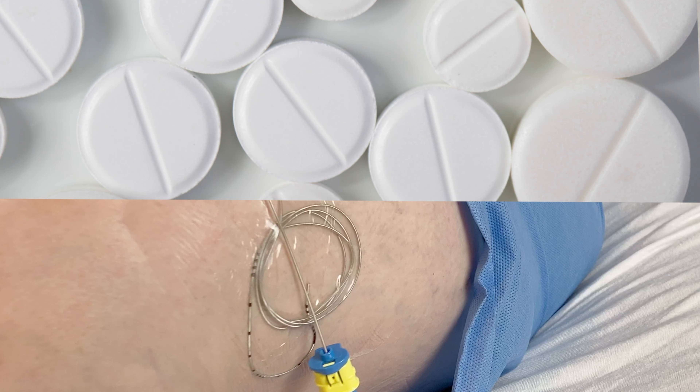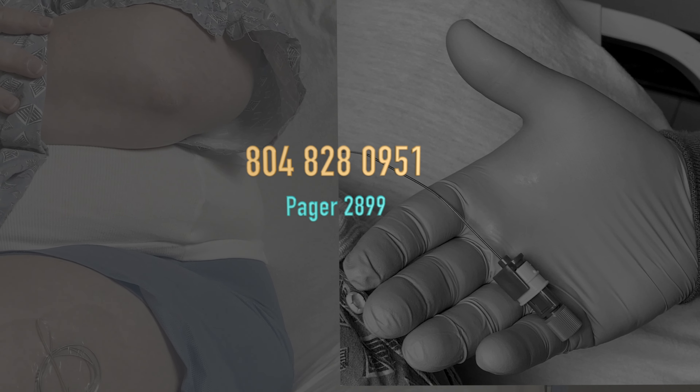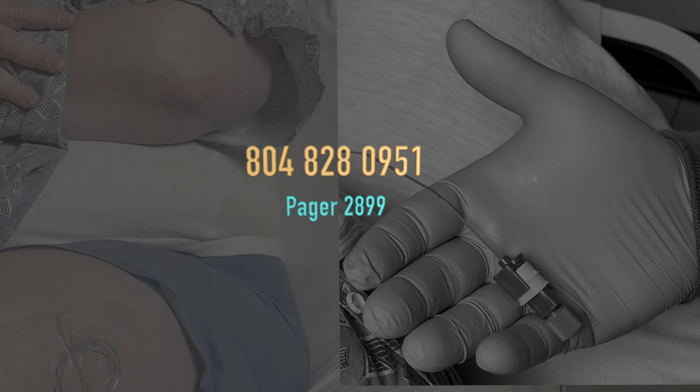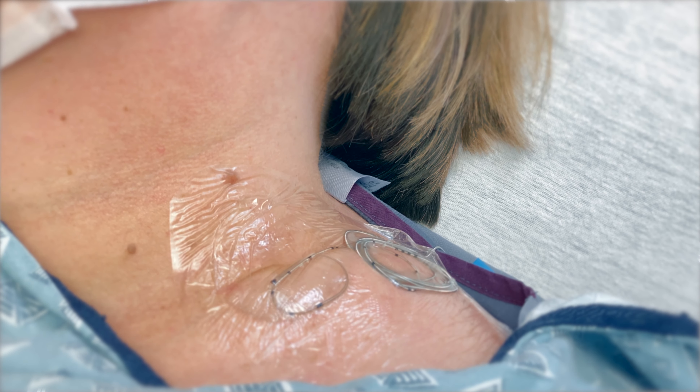If the pain becomes severe, even after taking your prescribed medications, please page the NerveBlock team at 804-828-0951, pager 2899.